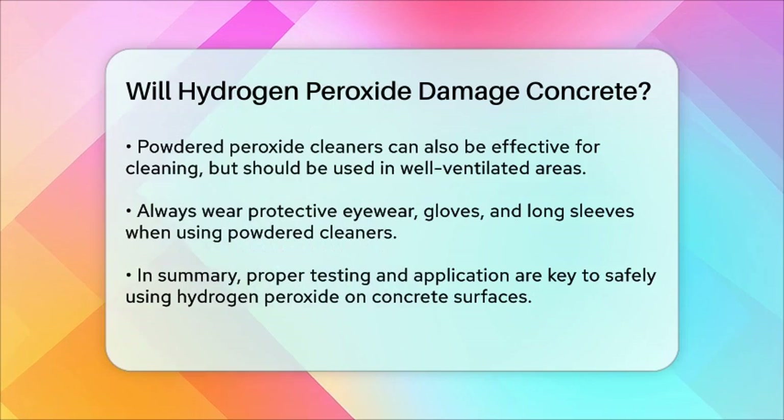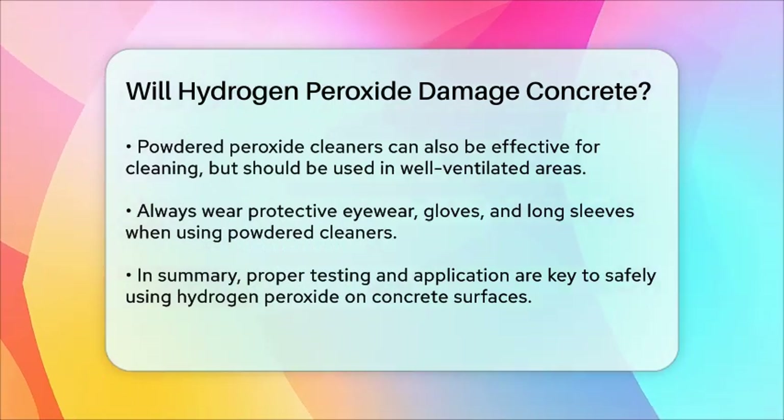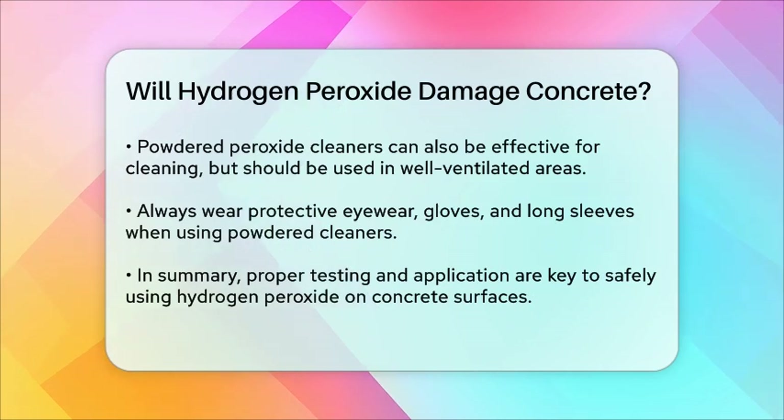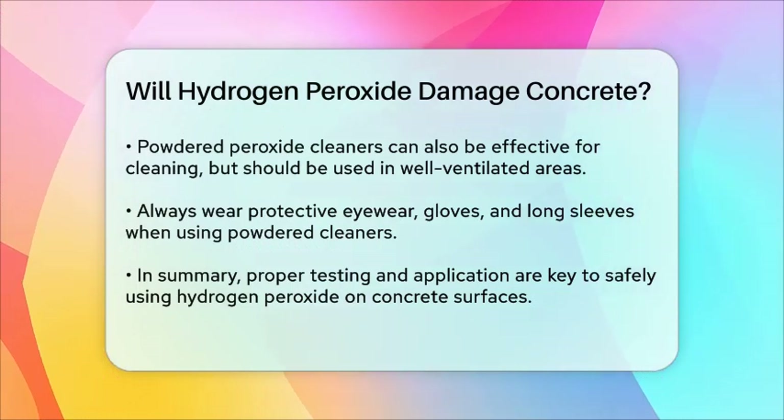So, to answer your question, hydrogen peroxide can potentially damage concrete if not used correctly. It's crucial to test it first, avoid using it on colored or sealed surfaces, and follow the proper application and safety guidelines to ensure you clean your concrete effectively without causing any harm.